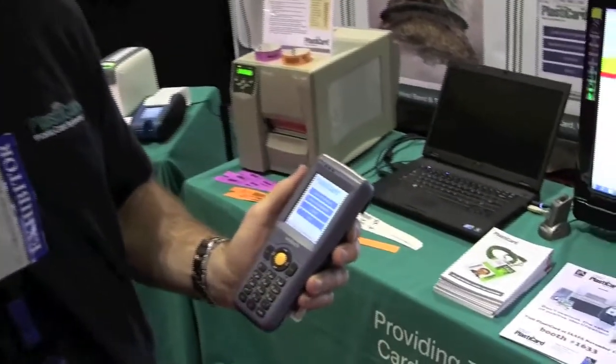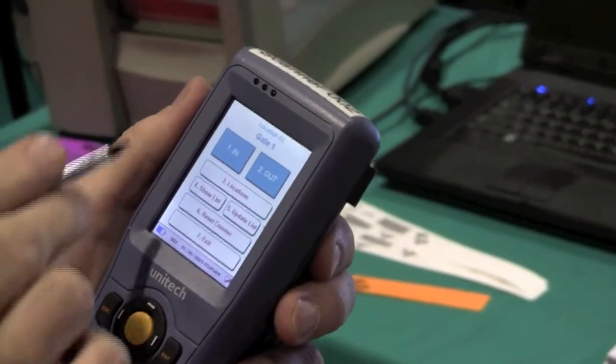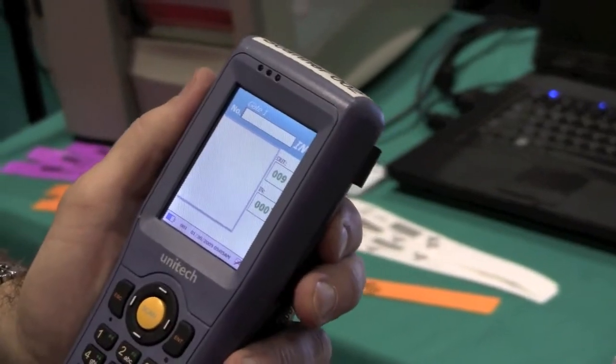We're showing here to APPA an application we've done for a water park for membership tracking and employee tracking. We can do live or batch. It allows us to track via gate entrance and location.